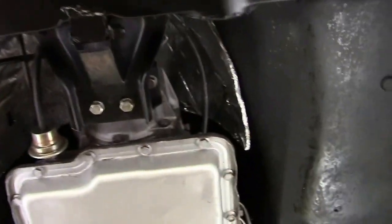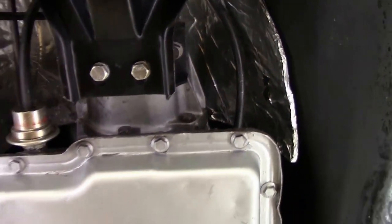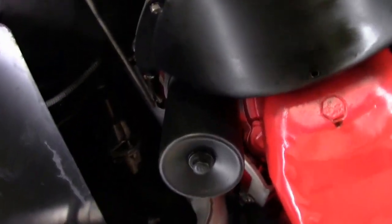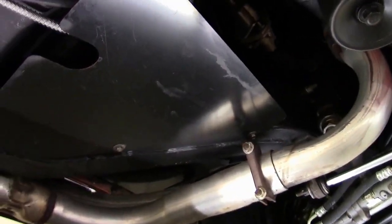We do have original style heat shielding by the transmission, and a transmission original style canister filter. We even have the shielding for the front.